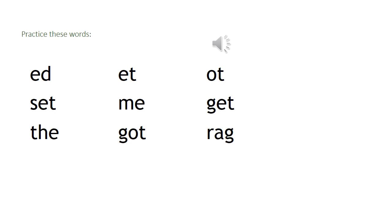Now we're going to practice these words: ed, et, ot, set, me, get, the, got, rag.